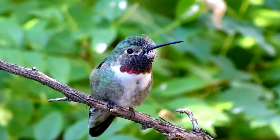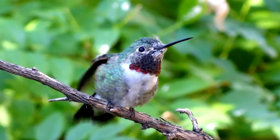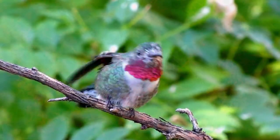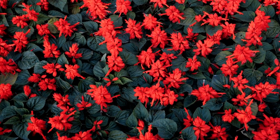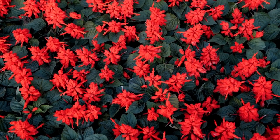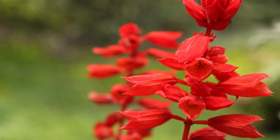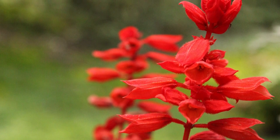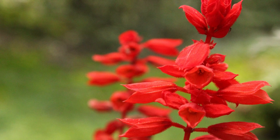Here are five stunning flowers that thrive in eastern North Carolina landscapes and will attract hummingbirds. 1. Cardinal Flower. Lobelia cardinalis, the cardinal flower, is an upright perennial that produces spikes of brilliant red, tubular flowers in late summer to early fall. The fragrant flowers are highly attractive to hummingbirds and other pollinators. It grows best in full sun to partial shade.